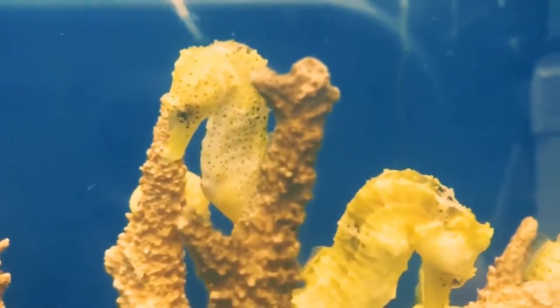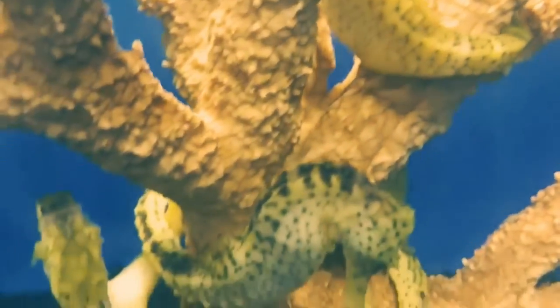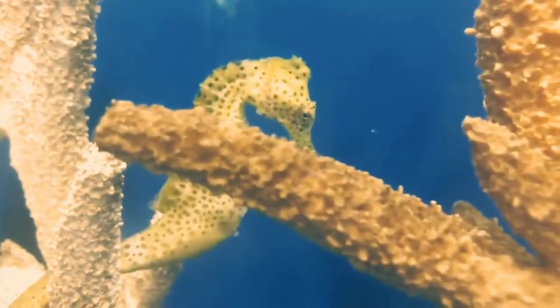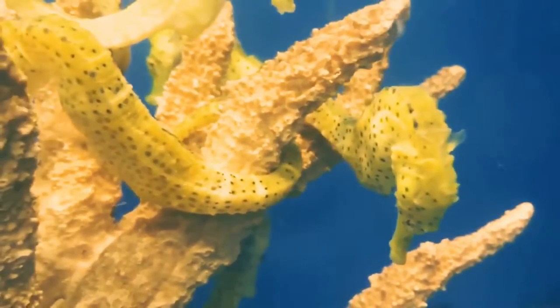The seahorse looks amazing — it has small fins, its eyes rotate independently of each other, and its tail is curled in a spiral. The seahorse also looks diverse because it can change the coloration of its scales. Its size depends on the species and varies from 4 to 25 centimeters.